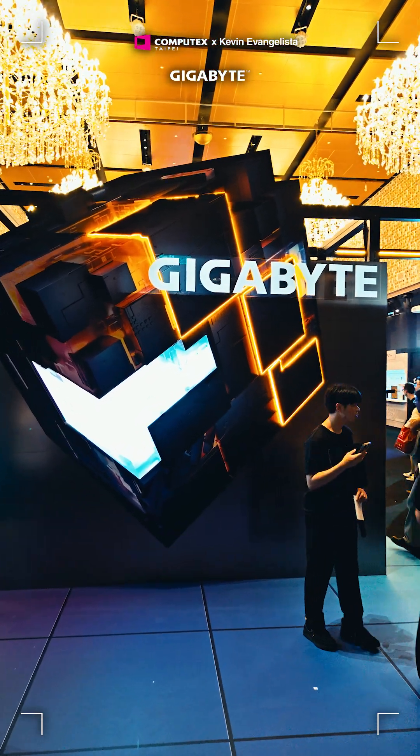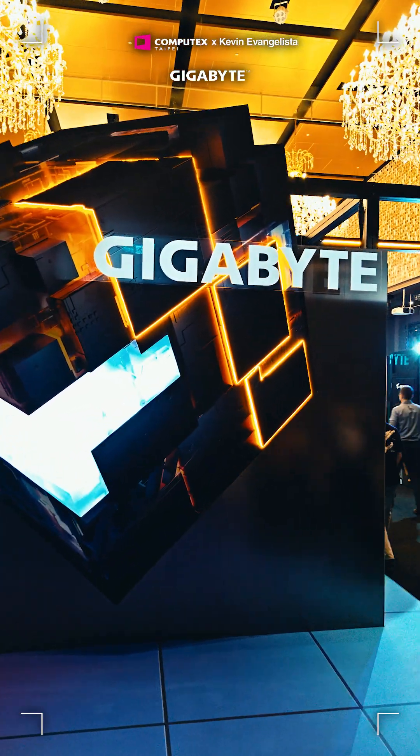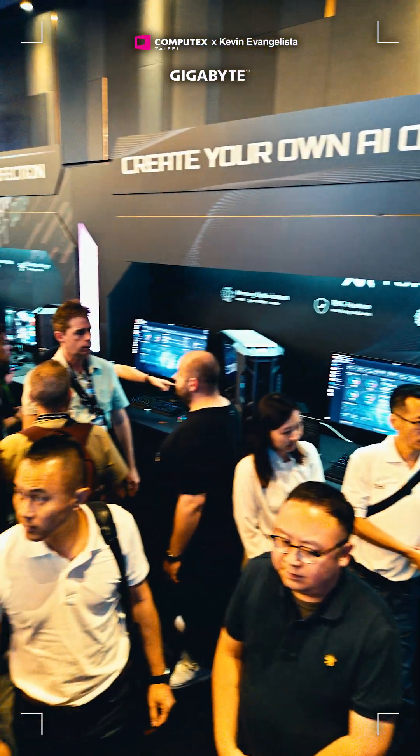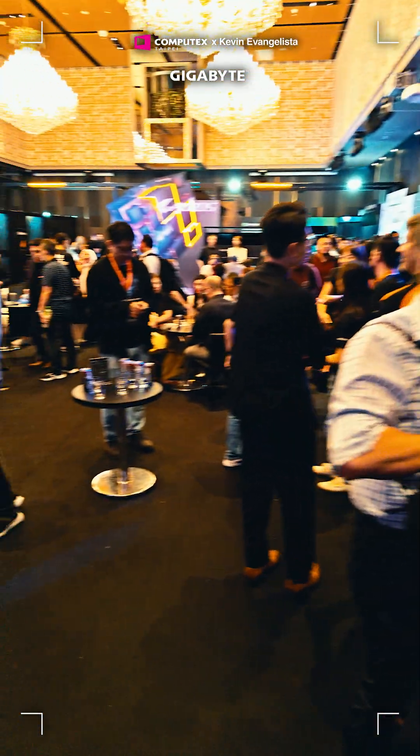This is part of my Computex 2025 coverage and I got an exclusive look inside the Gigabyte VIP suite, an invite-only area for select media partners, KOLs, and influencers.